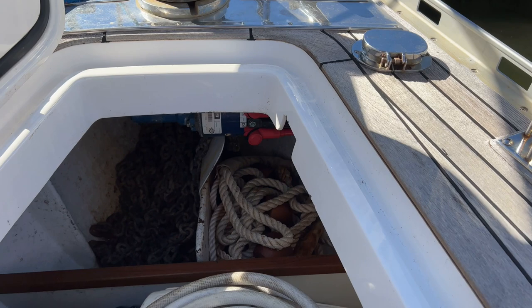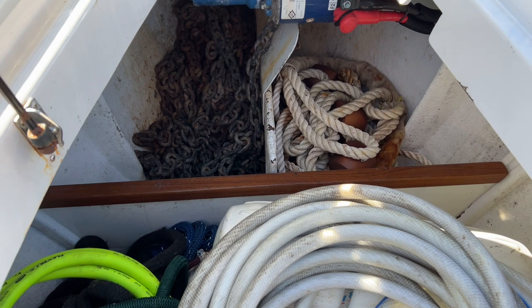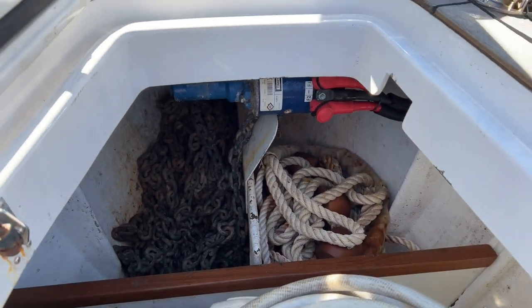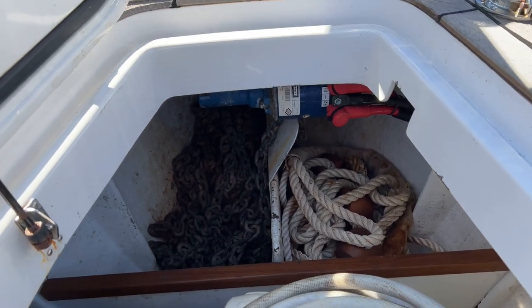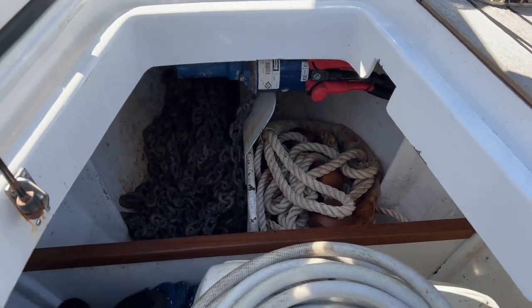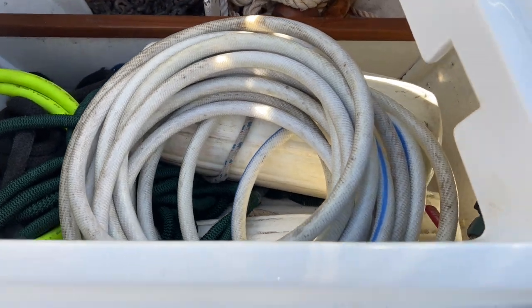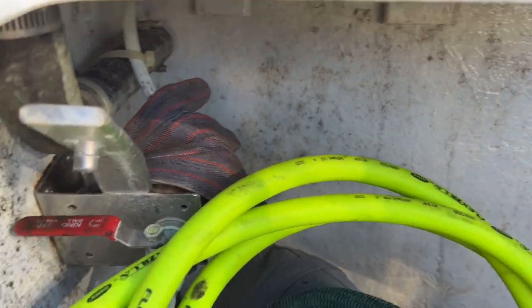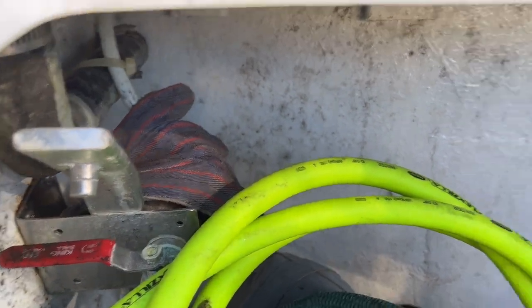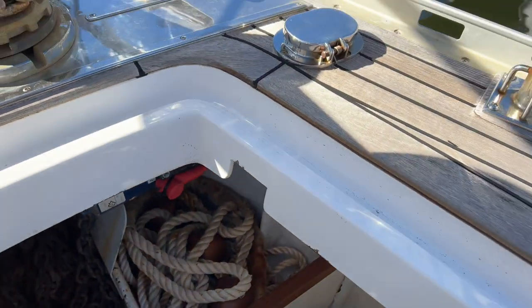Looking at the anchor locker, you can see there's a split anchor well. The windlass motor is in great shape. Looks like there's a full chain rode on the port side and some anchor line snubbers — some nylon ball snubbers on starboard. There's an aft compartment behind the partition with some hoses and fenders. There are also fresh and salt water wash downs in the anchor locker.